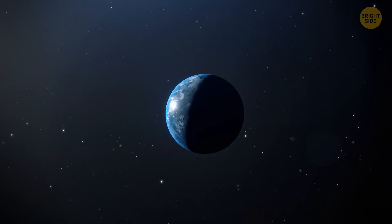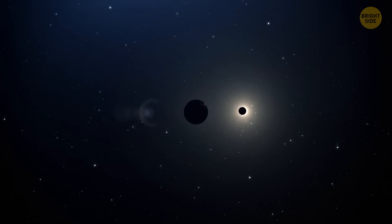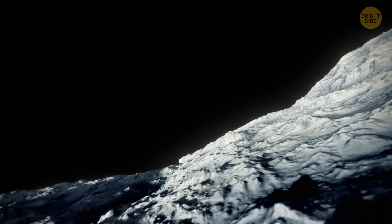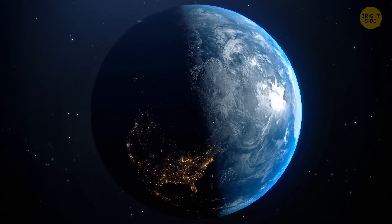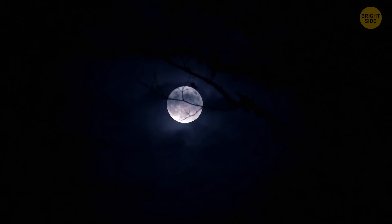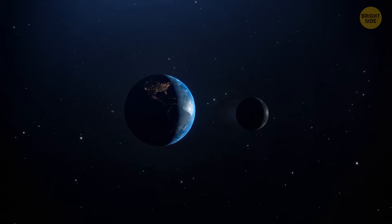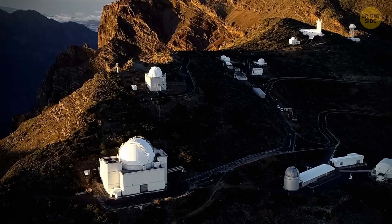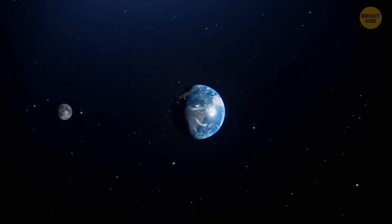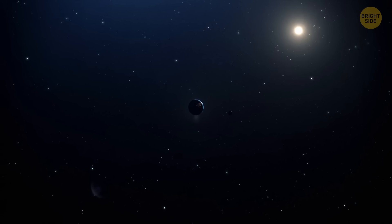Other experts think that at some point Earth was spinning so fast that some of its material broke away and started to orbit our planet — that's how the moon appeared. But again, there's a problem: the proportion and type of minerals on the moon would have to be the same as on Earth, but the moon is richer in materials that form very fast at high temperatures. There's one more theory — probably the least exciting — that Earth's natural satellite could simply have appeared along with Earth during our planet's formation.